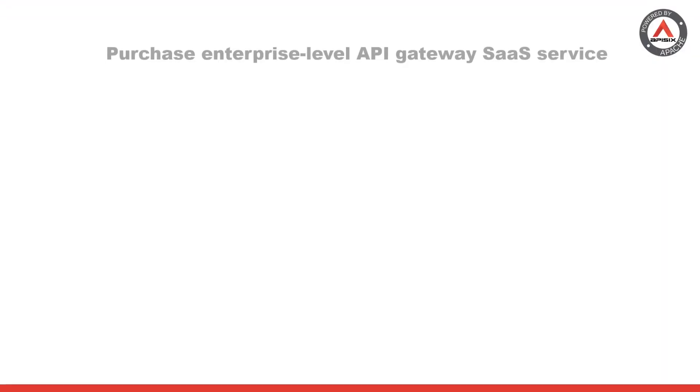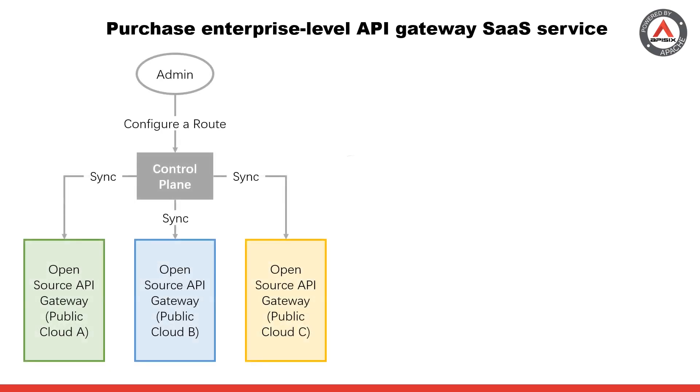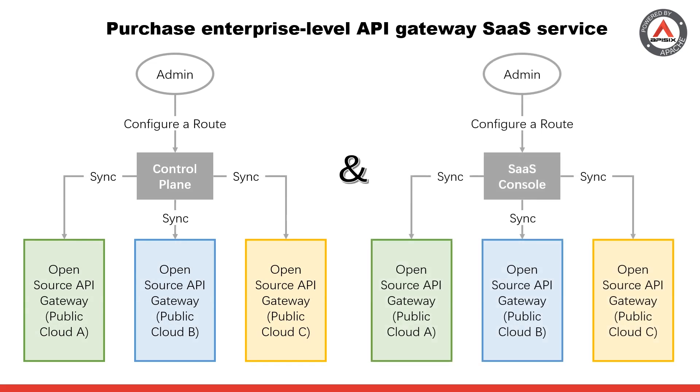These manufacturers often provide different enterprise-level API gateway products and support services. In the scenario of multi-cloud and hybrid cloud, the SaaS products of API gateway manufacturers often come with a ready-to-use management console, and typically provide a private gateway control panel for each tenant, connecting it to user-deployed or SaaS-hosted gateway instances using strategies such as mTLS to ensure data security and privacy.